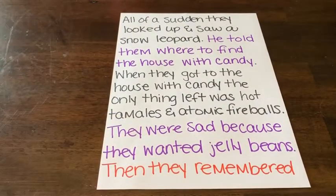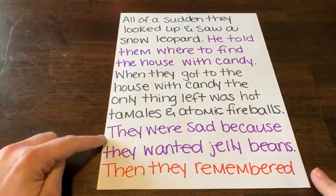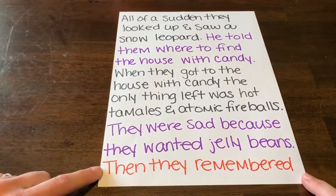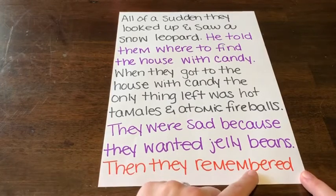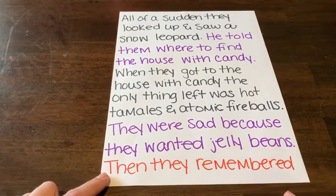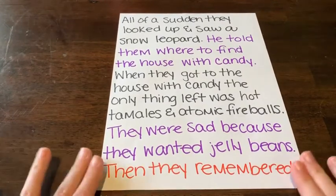All of a sudden they looked up and saw a snow leopard. He told them where to find the house with candy. When they got to the house with candy, the only thing left was hot tamales and atomic fireballs. They were sad because they wanted jelly beans. The story starts to get a little discombobulated, so you can get your kid back on track by writing something like 'then they remembered they were lost' and move on from there.